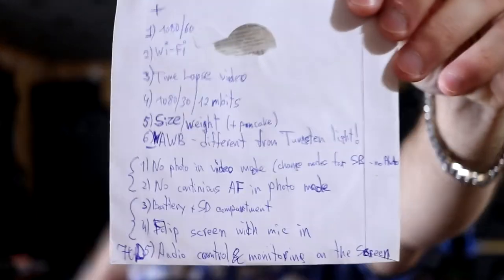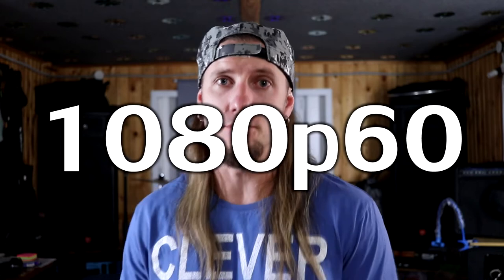Let's go through some advantages and disadvantages to me of the Canon 70D and Canon EOS 200D, which I wrote on this sheet of paper — left over from one of my CDs that I'm decorating my ceiling with. I'm not mentioning them in order of importance, just going through them one by one. The first thing is 1080p 60 frames per second, which is really good for slow motion.